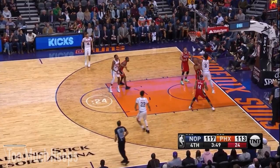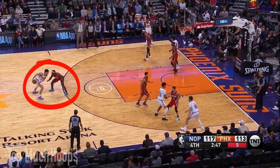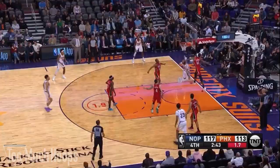Check out Drew Holiday's defensive stance — look how low he is, he's ready to pounce. He tips the ball away from Devin Booker almost instantly, it goes to Tyler Johnson, and then Brandon Ingram comes from the weak side to block the shot. Great work by Drew Holiday and then Brandon Ingram.